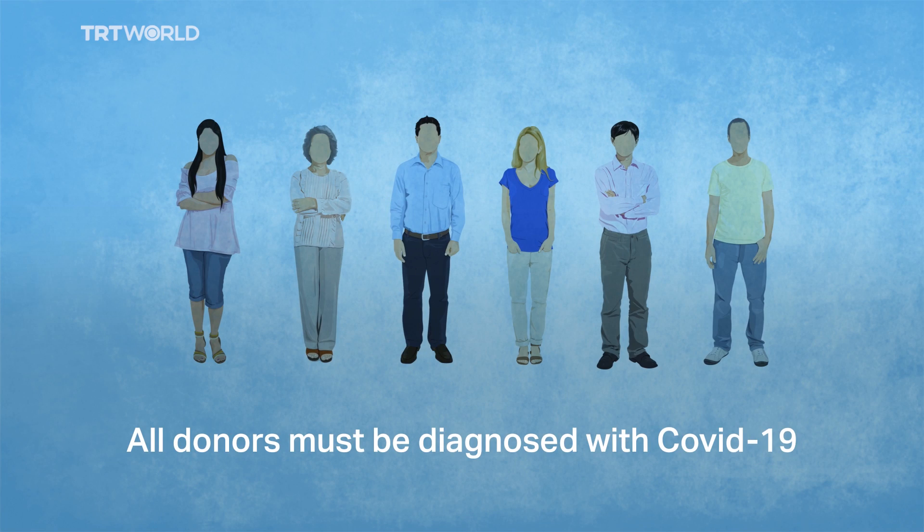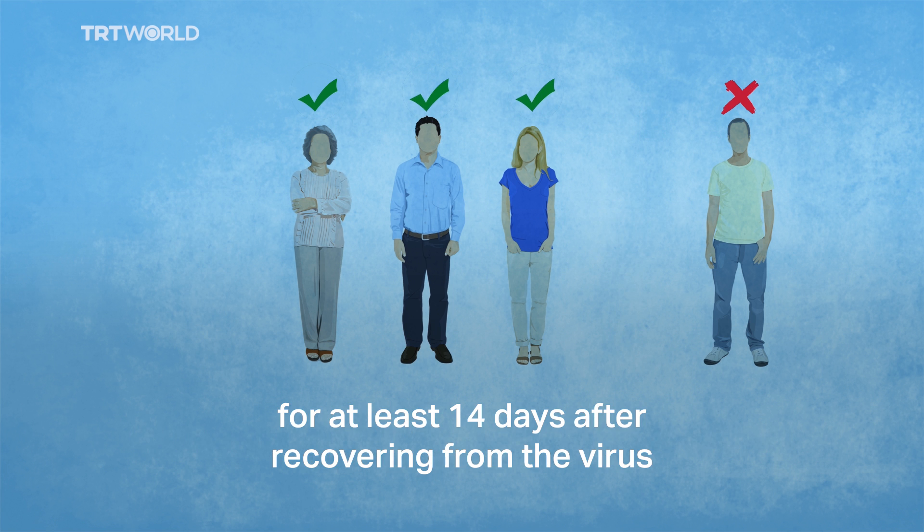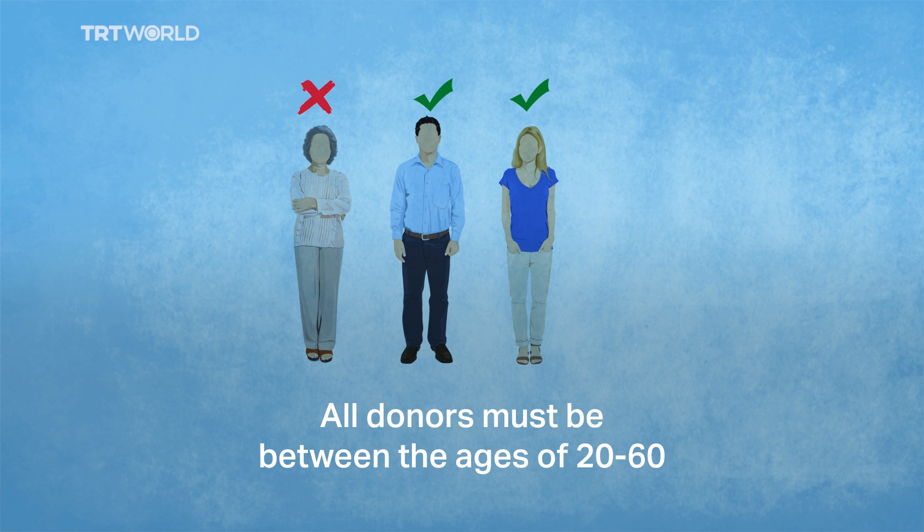All donors must be diagnosed with COVID-19. Donors should be completely healthy for at least 14 days after recovering from the virus. All donors must be between the ages of 20 and 60.